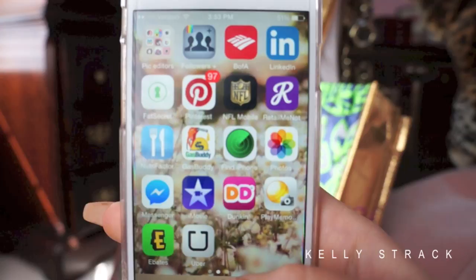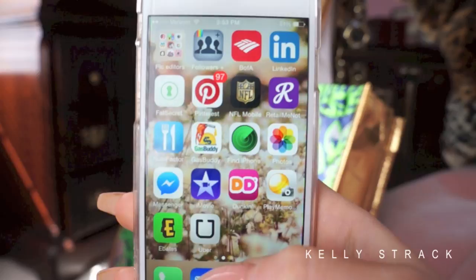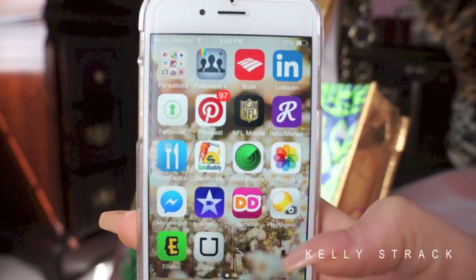Then I have Uber. I have a love-hate relationship with it, but when you live in suburban New Jersey — not in New York City with ready taxi service — Uber is basically the taxi of the suburbs. I've had some pretty bad experiences, but where I live there are no taxis, no buses, no mass transit. It's literally a car or Uber.